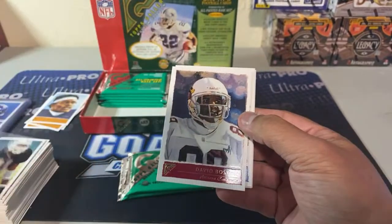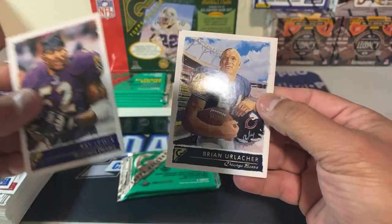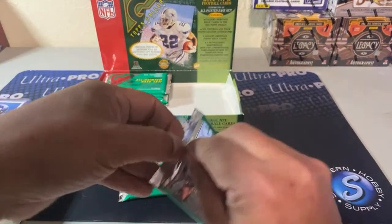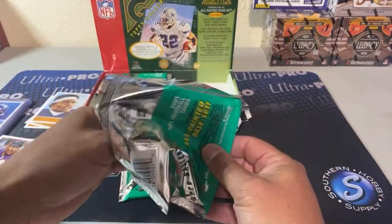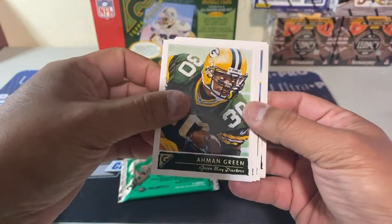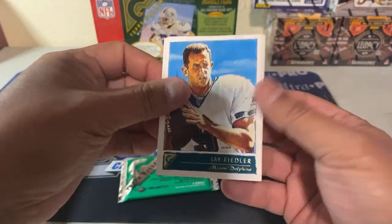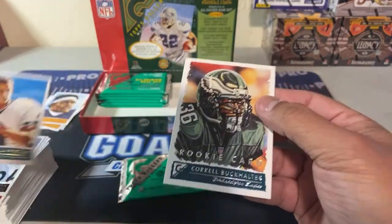Tim Brown, David Boston, Eric Moulds. Urlacher and Jesse Palmer — the Bachelor rookie. Marshall Falk. Jay Fiedler, and rookie Correll Buckhalter.